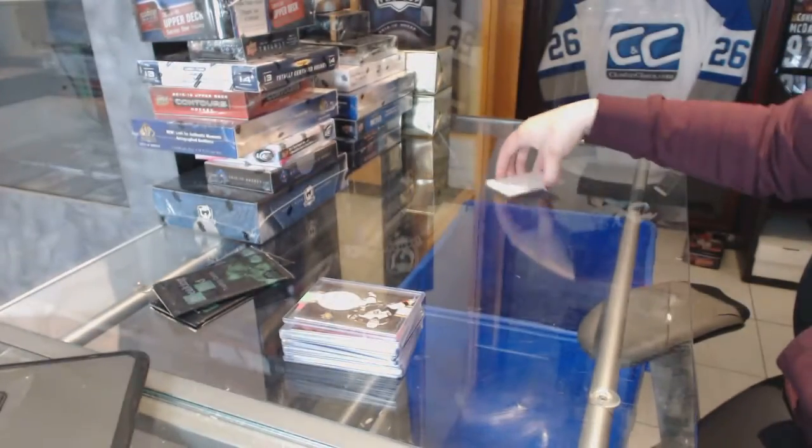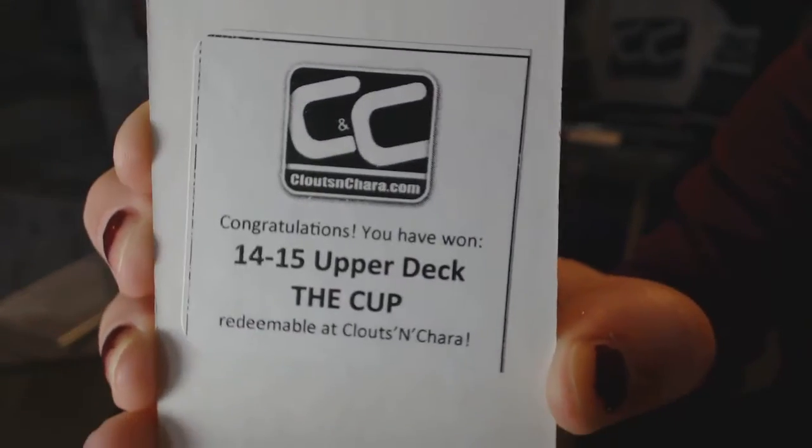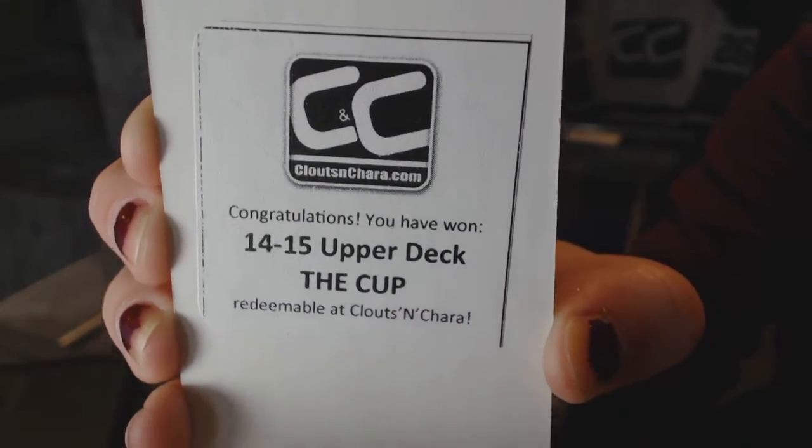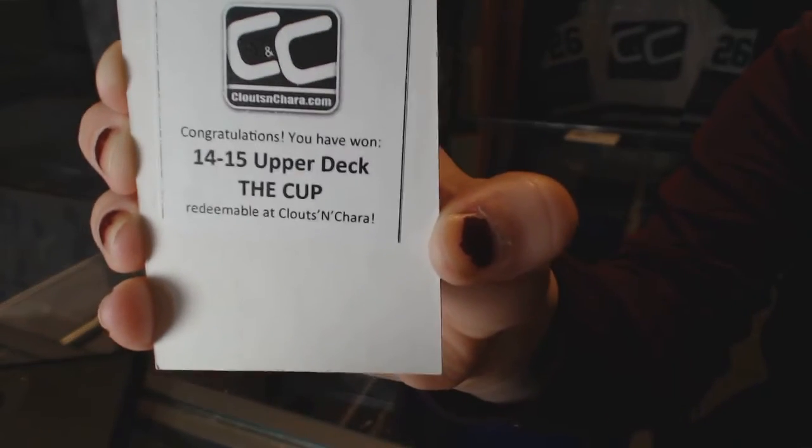Alright, what box did we get? 14-15 Upper Deck The Cup. Boom! That's a good one.